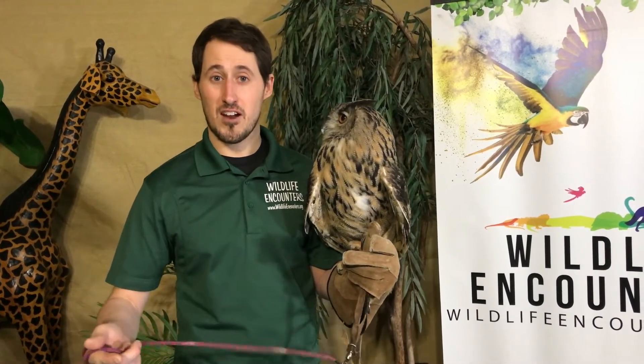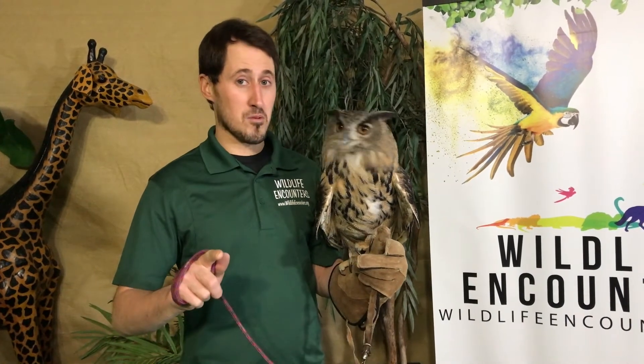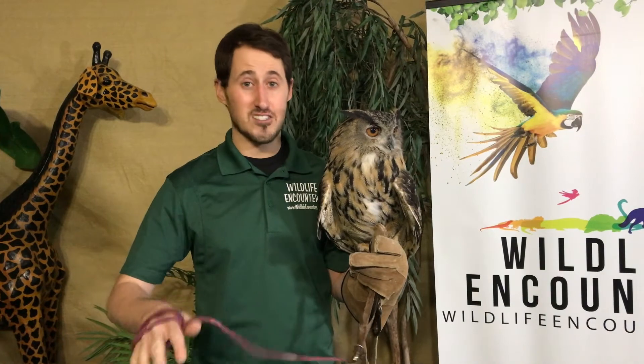They have some unique adaptations which allow them to survive in a variety of environments as well. These are a bird of prey, so he's eating other animals — frogs, toads, lizards, snakes, mice, and rats, and even larger prey like skunks and things like that.